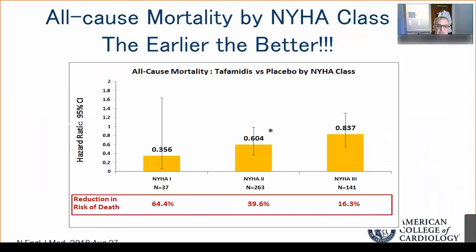Emerging data from the ATTR-ACT trial highlights that tafamidis, like all amyloid agents, works better when administered earlier in the course of illness. There is a much greater relative risk reduction of 64% for NYHA Class 1 patients, compared to 39% for Class 2 and much less for Class 3. So try to identify your amyloid patients as early as possible, before they have significant cardiac dysfunction.